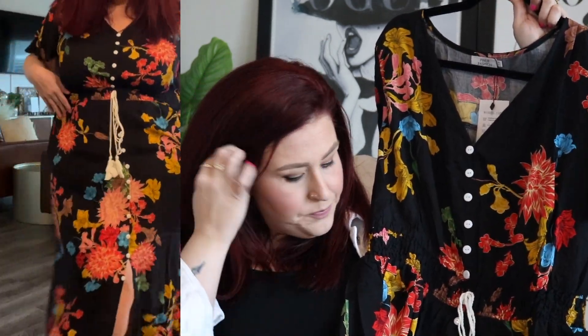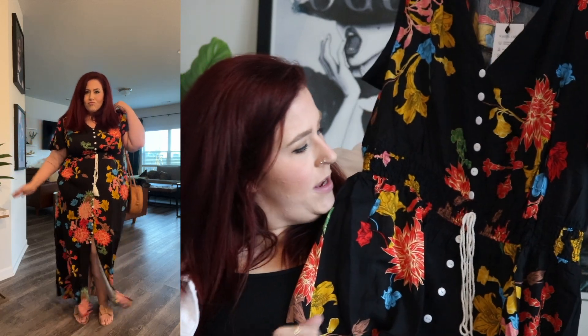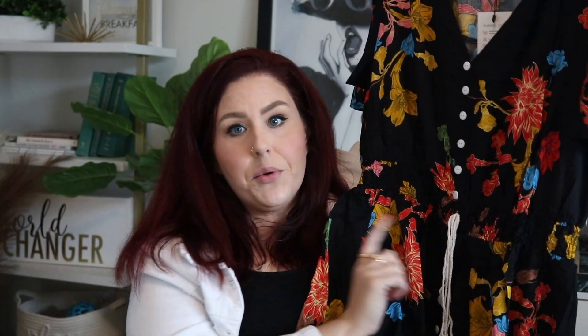You might recognize this print — I actually have this dress in the short version and absolutely love it. I saw they had it in a maxi length so I had to grab it. It is on the thinner side and not a stretchy material — it has no give — so I got it in a size 20 to be safe and it fits great. It has button details all the way down to a slit, and a tie that's just for looks with a little elastic waistband. Absolutely love this one.